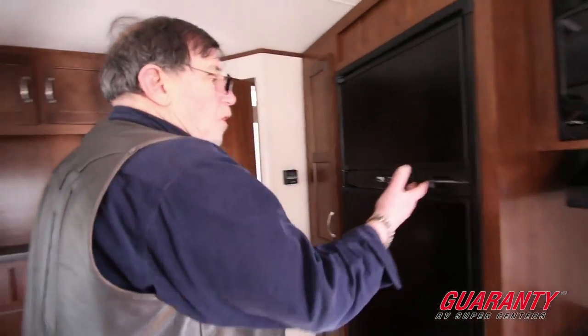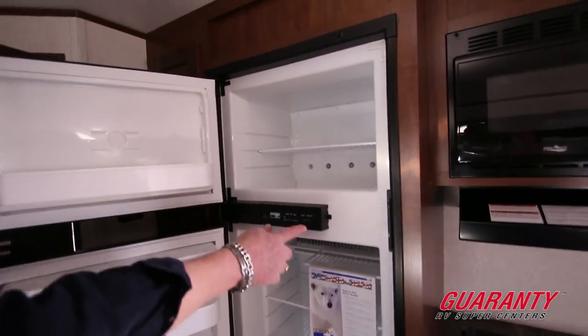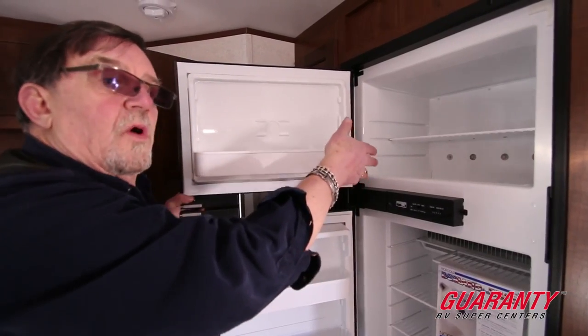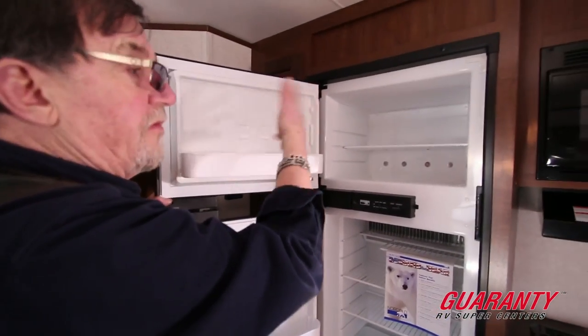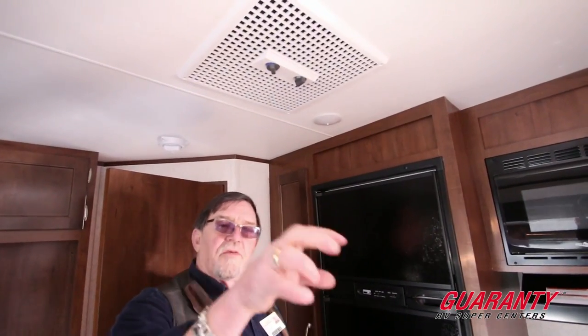Then we've got a Norcold refrigerator and freezer — a six-cubic-foot refrigerator complete with a vegetable crisper on the bottom and shelves in the door. Something I like about Norcold: if you like hard ice cream, you can adjust the cold setting. Adjustable racks and shelves to accommodate whatever size item you're putting in there. All LED lighting, air conditioning ducted throughout the ceiling so you've got even distribution of air throughout the coach. Not a big selling point in January, but come April through July, it's a very nice selling point.